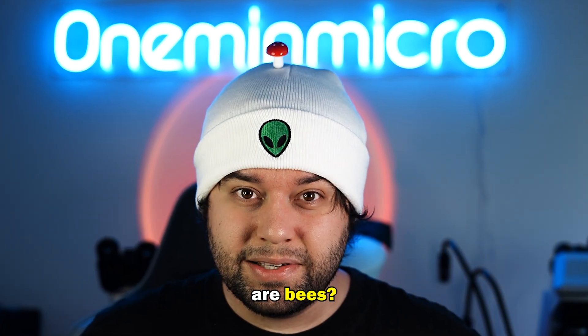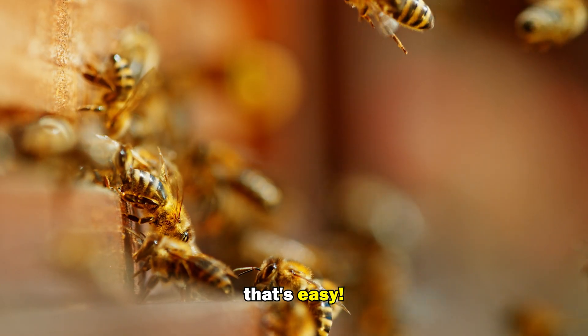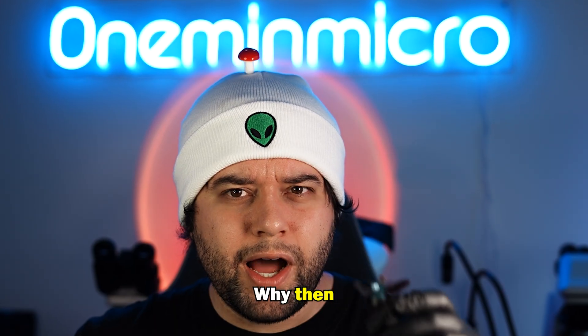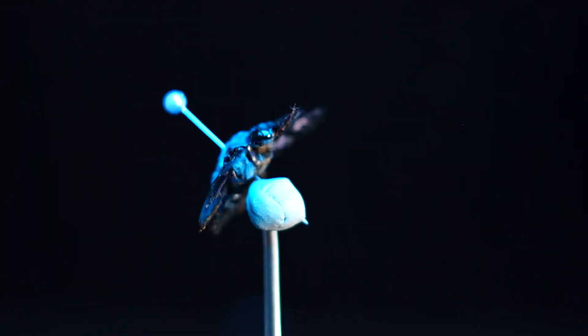What color are bees? Well, that's easy — they are black and yellow. Wait a minute. Why then is this one blue?